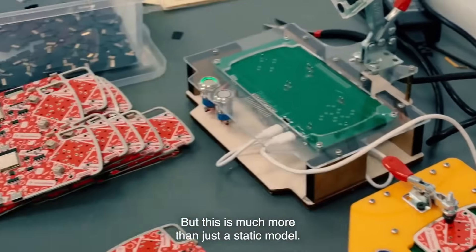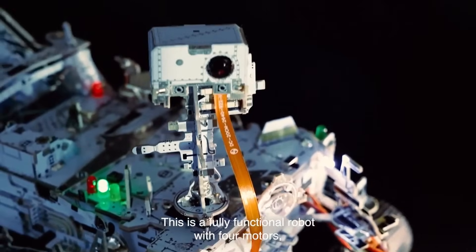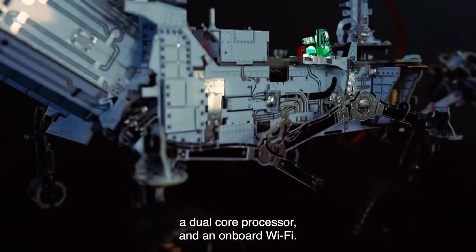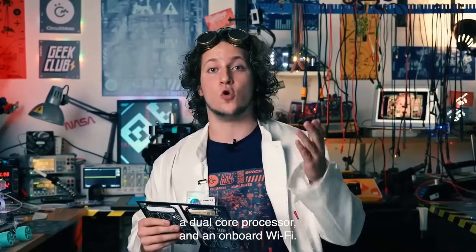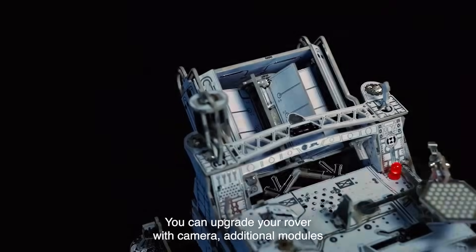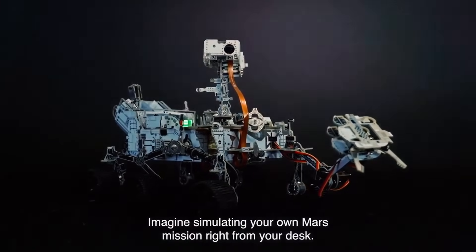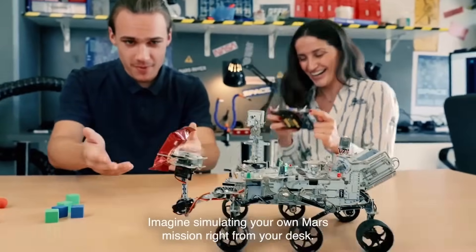This is much more than just a static model. This is a fully functional robot with four motors, a dual-core processor, and onboard Wi-Fi. You want more capabilities? You can upgrade your rover with a camera, additional modules, and cutting-edge AI algorithms. Imagine simulating your own Mars mission right from your desk.